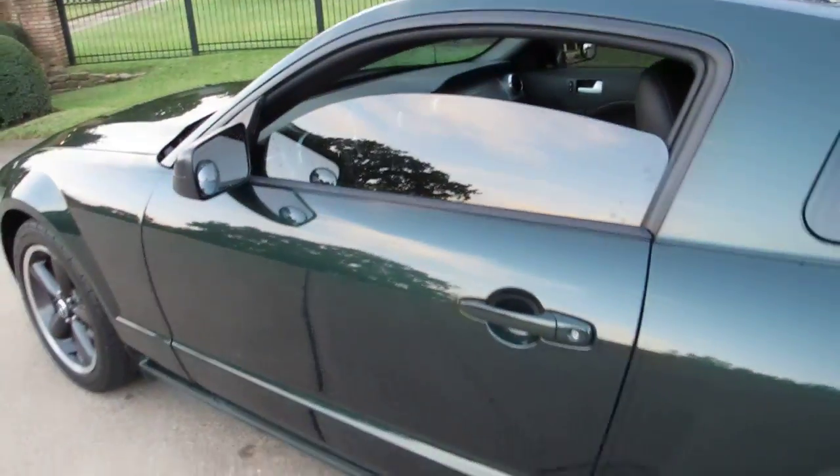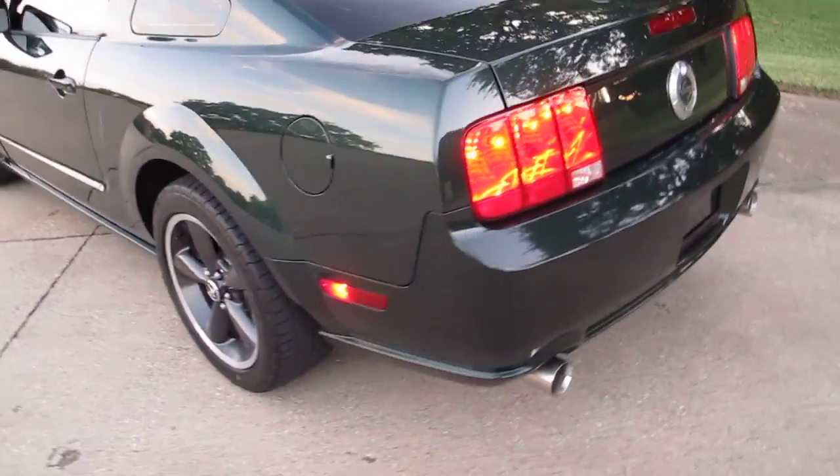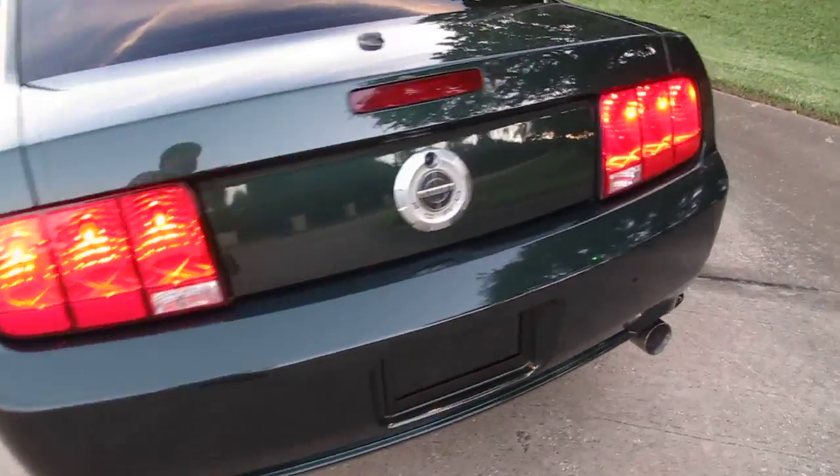It does have some aftermarket dark tinted windows, so it just kind of makes it sleek and quiet. But you've got the performance sound and the performance engine.